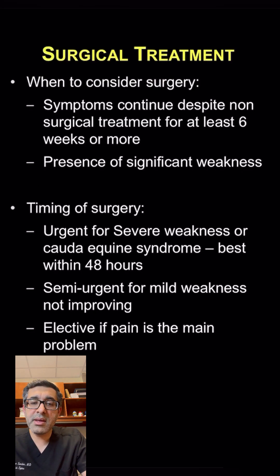Patients who are not improving, and it's been more than six weeks or longer, and they still continue to have a lot of symptoms — that's when we start to talk about surgical treatment.